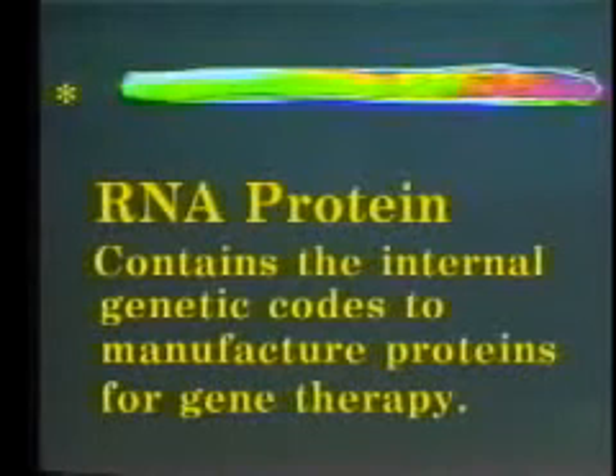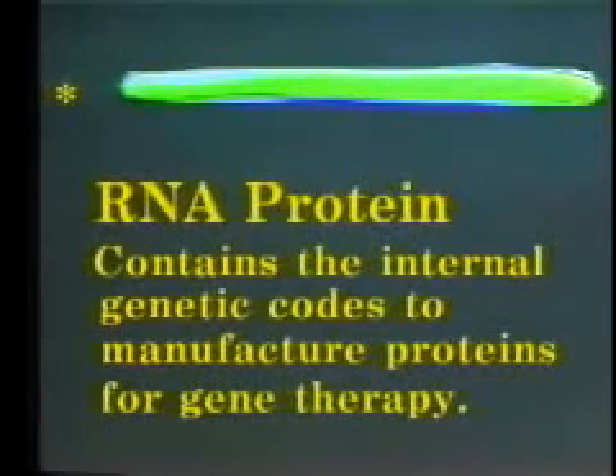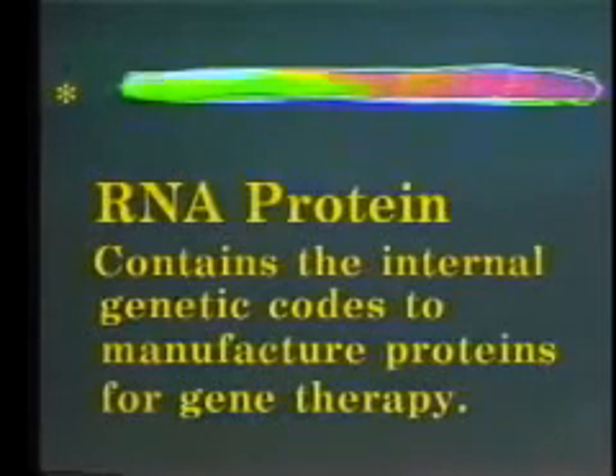Let's look closely at the genetic information contained in the cell packaging unit. The RNA protein contains the internal genetic codes to manufacture proteins for gene therapy. This is where we will store the information to create the bio-weapon poison or toxin.